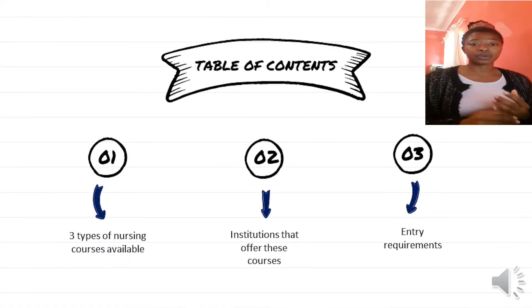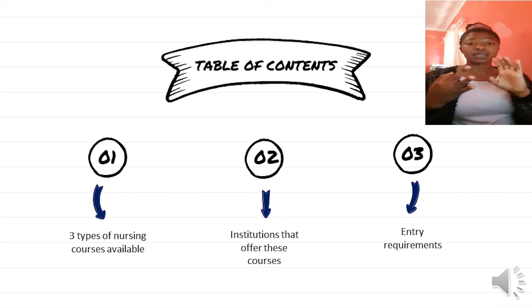So I thought this would be the best way to explain that. The three main things I'm going to focus on in this video are the three different nursing courses we have in South Africa, where you can do these courses, and the basic entry requirements.